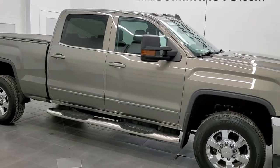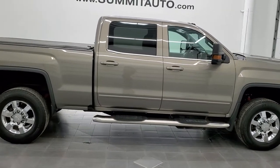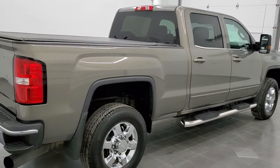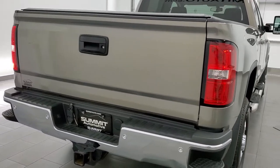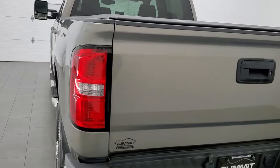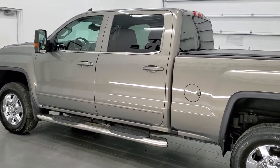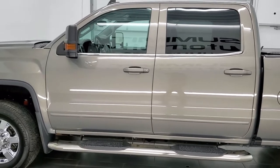This 2017 GMC Sierra 3500 Crew Cab Short Box Single Rear Wheel is stock number 12346Z. We are here at Summit Automotive in Fond du Lac, Wisconsin, your new and used heavy duty truck headquarters. This 2017 GMC Sierra 3500 has the 6.6 liter Duramax diesel engine with the L5P engine which pumps out 445 horsepower.